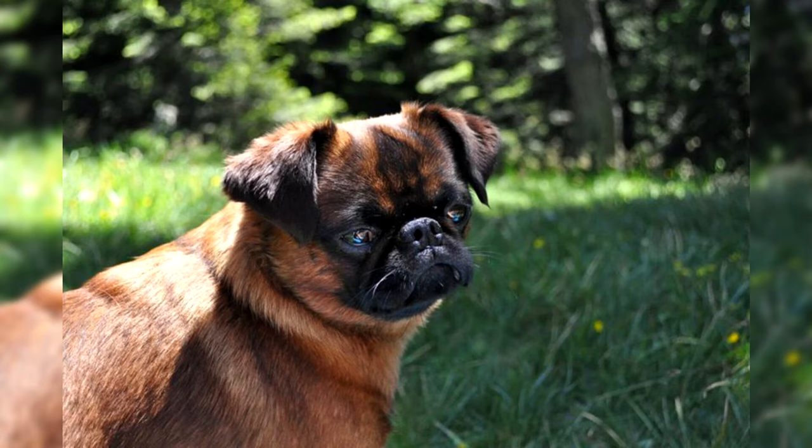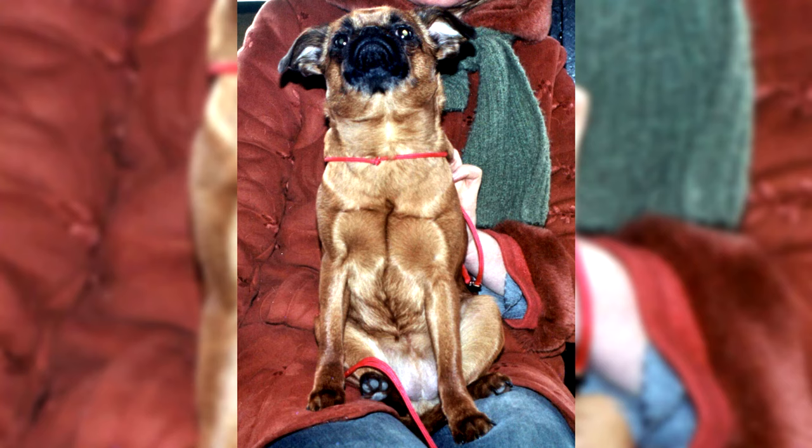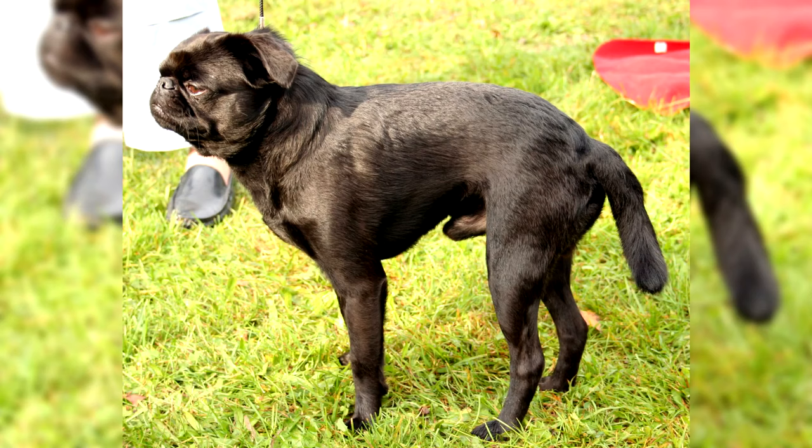Caring for the Petit Brabancons: Petit Brabancons are exclusively domestic, warm-loving dogs that should never live on the street. Companions should be kept in a city apartment or warm house so that they always have the opportunity to communicate with the family. Petit Brabancons easily get used to a litter box, so walking several times a day is not strictly required, but you should walk your pet every day. Fresh air is essential for normal health. They are active and need active games and short runs, and should be driven to playgrounds with other dogs.